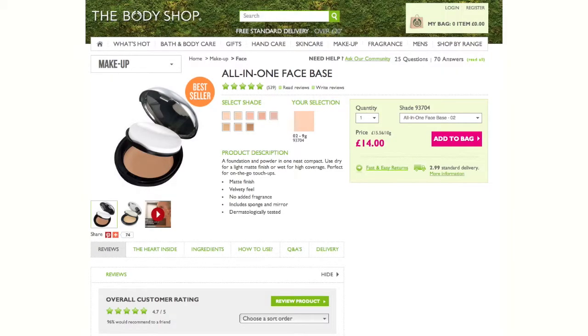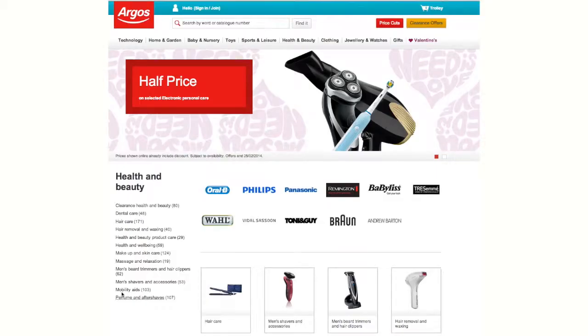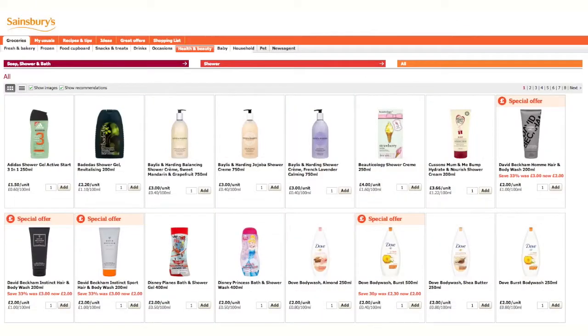A wide range of personal care, cosmetic and household products carry The Leaping Bunny mark, including Argus' makeup range, Burt's Bees, Lizelle and Sainsbury's ranges.